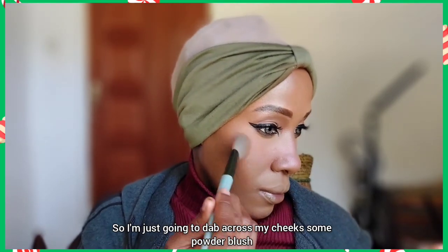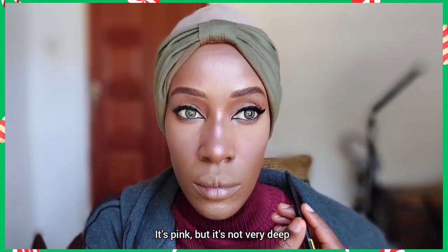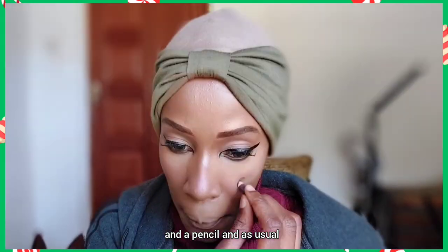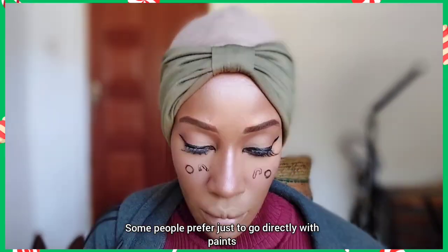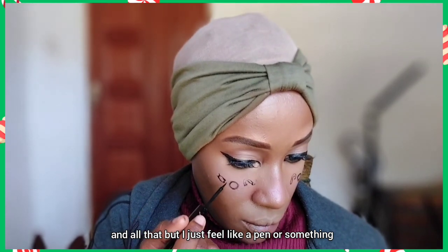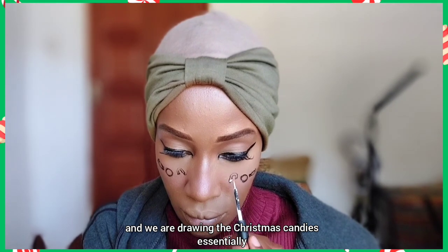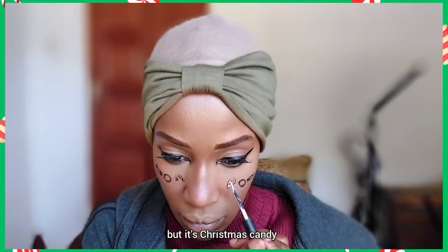I'm dabbing a light pink powder blush across my cheeks — it's pink but not very deep. After the blush I'm taking a pencil to draw outlines, because I prefer to sketch the outlines first rather than going directly with paint. It makes my hand steadier. We are drawing Christmas candies across my cheeks. My camera may not capture all the details perfectly, but it's Christmas candy.